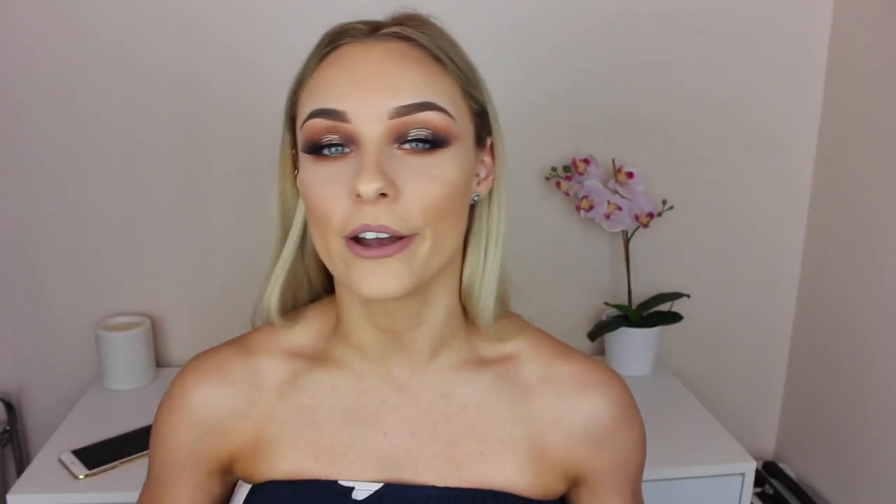This is with the amazing Glam Corner. Glam Corner is a dress hire company, so if you have a special event to go to and you have nothing to wear, Glam Corner has got your back. With more than 2000 dresses from over 100 international and local designers ranging from sizes 6 to 22, they will have something for everyone.